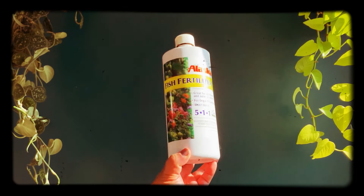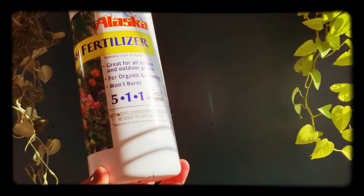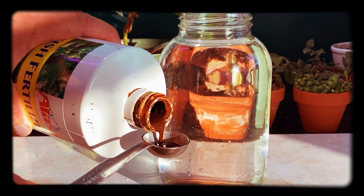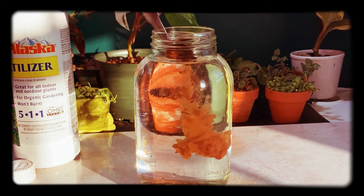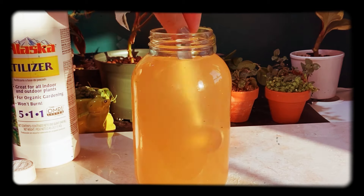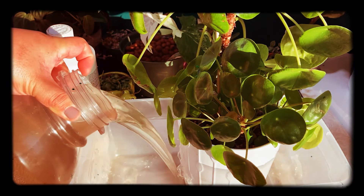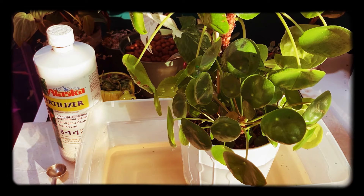Next is fish fertilizer with an NPK ratio of 5-1-1, meaning it's rich in nitrogen, making it great for houseplants as well as outdoor plants and organic gardening. It's very cost-effective — I've been using it all year for all my houseplants and still have half a bottle left. I mix about one to two teaspoons in a gallon of water and fertilize about once or twice a month. The only downside is it smells terrible, so I'll stop using it for bedroom plants.